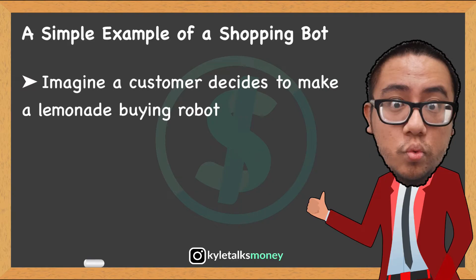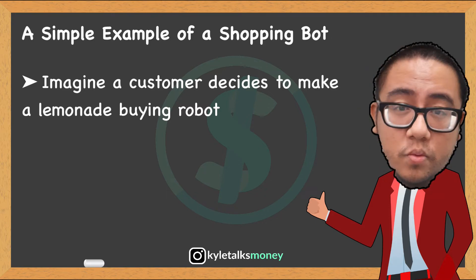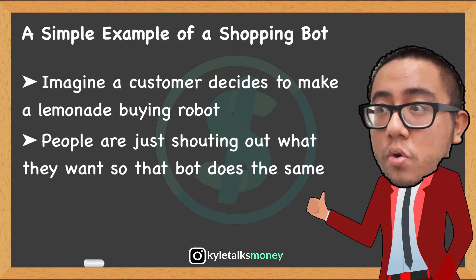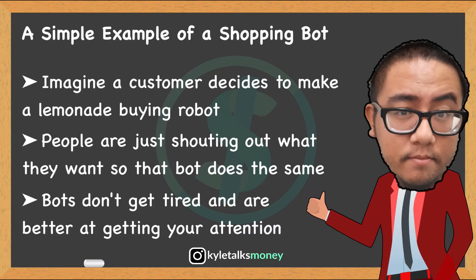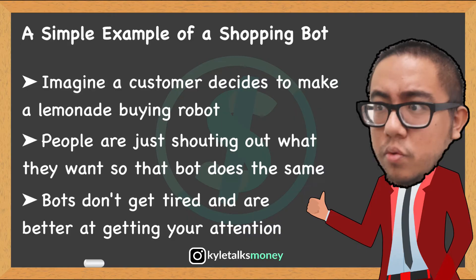When someone asks you for lemonade, you handle all the processes related to making their drink and updating your information about how much lemonade you have left. The consumer just wants to be able to order lemonade and walk away happy. So the best way to imagine bots in our scenario is like a literal lemonade-buying robot. Imagine your lemonade has gotten really popular — maybe Kanye West endorsed it or something. You're terrible at managing lines, so people just stand outside your lemonade stand and shout their orders at you. Someone decides they're tired of shouting and builds a lemonade order shouting robot.